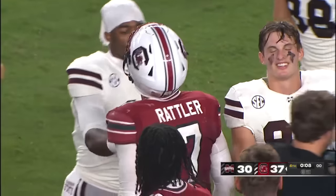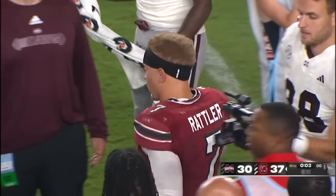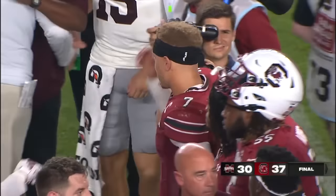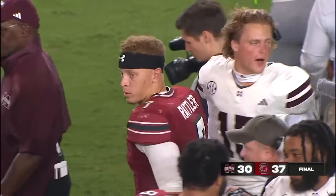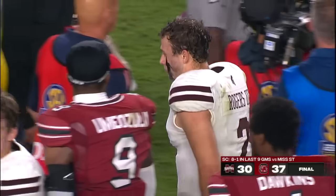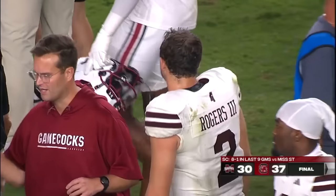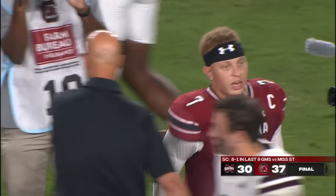Spencer Rattler — 18 of 20 for 288, and one of those should have been a pass interference call. He really only had one true incompletion tonight. Just a crazy night for Spencer Rattler. He is playing at another level in this Dow Loggins system that is really just allowing him to play fast and play simple — and they're going to be scary the rest of the season. Carolina has won for the eighth time in nine games against Mississippi State. A big win for Shane Beamer in South Carolina.